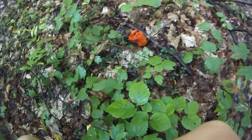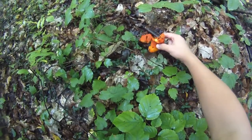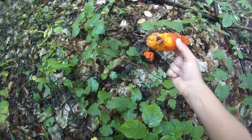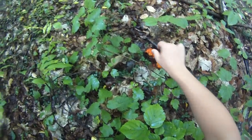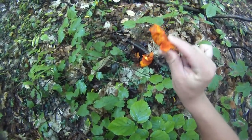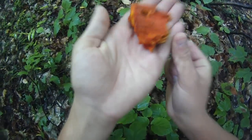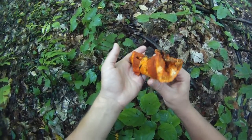We're down here mushroom hunting and we found this lobster mushroom. It's got bug holes in it though, so we're not going to take it — that's a pretty neat find. Yeah, it's breaking apart, it's half rotted.